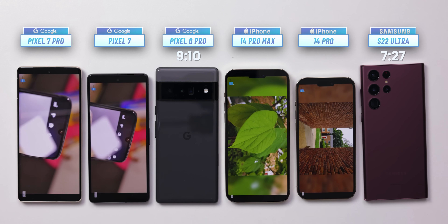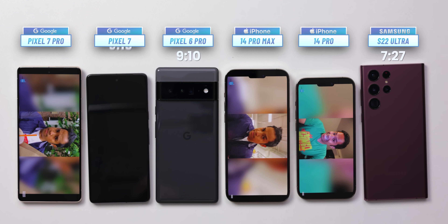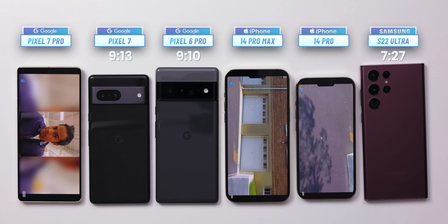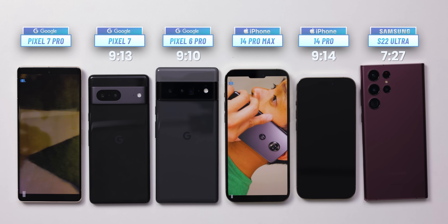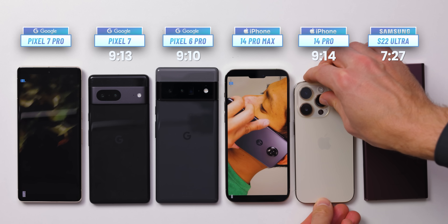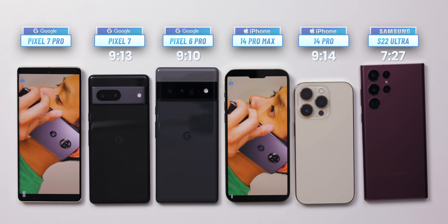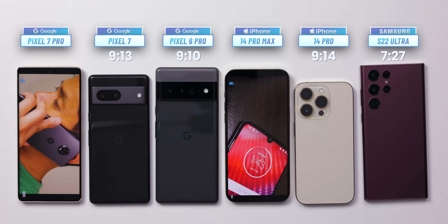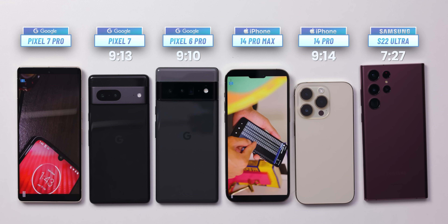Just as we speak, another phone taps out — that is the Google Pixel 7, the smaller version, with a score of 9 hours and 13 minutes. Right after it, the smaller iPhone 14 Pro also dies at 9 hours and 14 minutes. So we have three phones with nearly identical results on this test. The smaller Pixel 7 and the iPhone 14 Pro are very close in battery life, and they both beat the larger Pixel 6 Pro by a tiny bit, which is impressive.